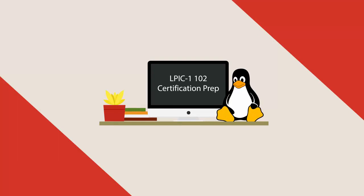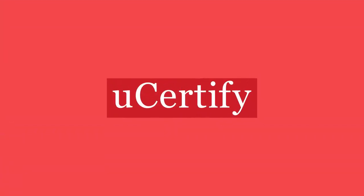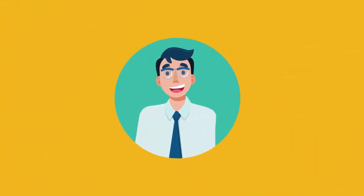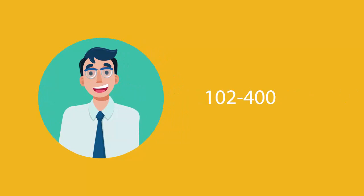U-certify offers LPIC-1 102 certification prep for IT professionals. Start your prep for the LPIC-1 102 certification exam from today with U-certify. To become an LPIC-1 102 certified professional, you'll have to pass the 102-400 exam.